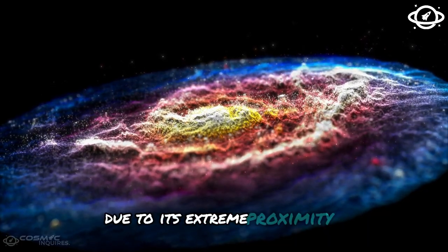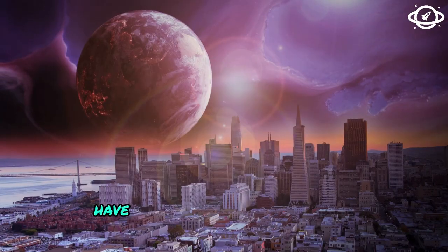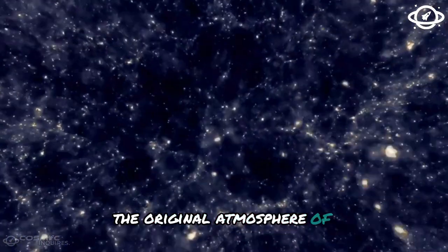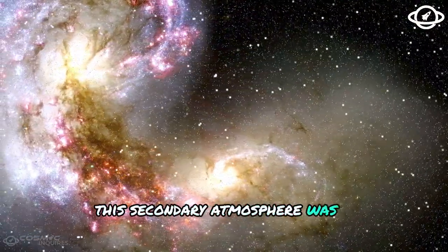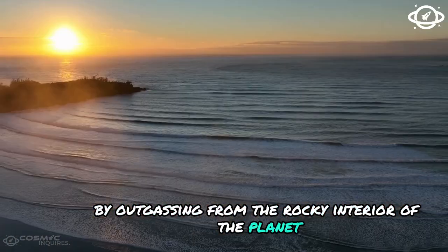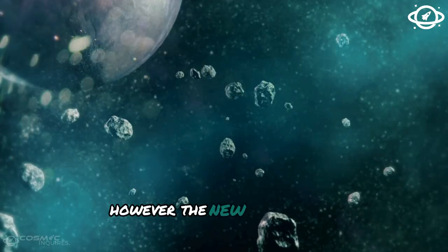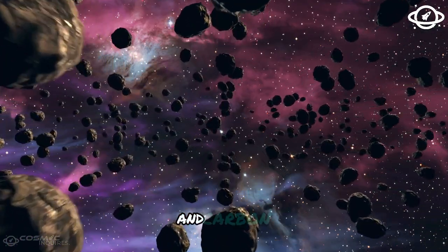Due to its extreme proximity to its star, surface temperatures of around 2400°C have literally burned away the protective shell. But this exoplanet performed a miracle and simply replaced the original atmosphere of hydrogen and helium with a new one. This secondary atmosphere was formed in a fantastic way by outgassing from the rocky interior of the planet. It was probably the high temperature that caused a new atmosphere to form, consisting mainly of carbon dioxide and carbon monoxide.